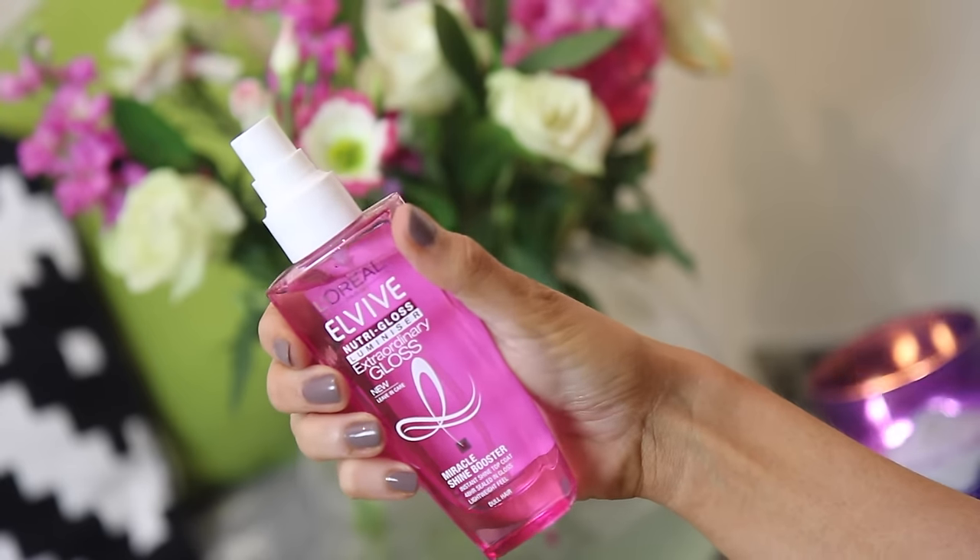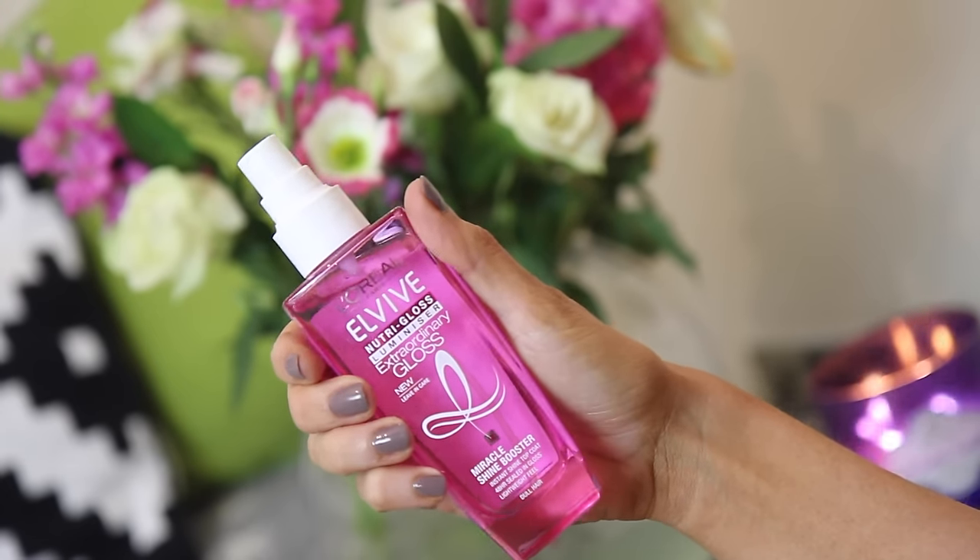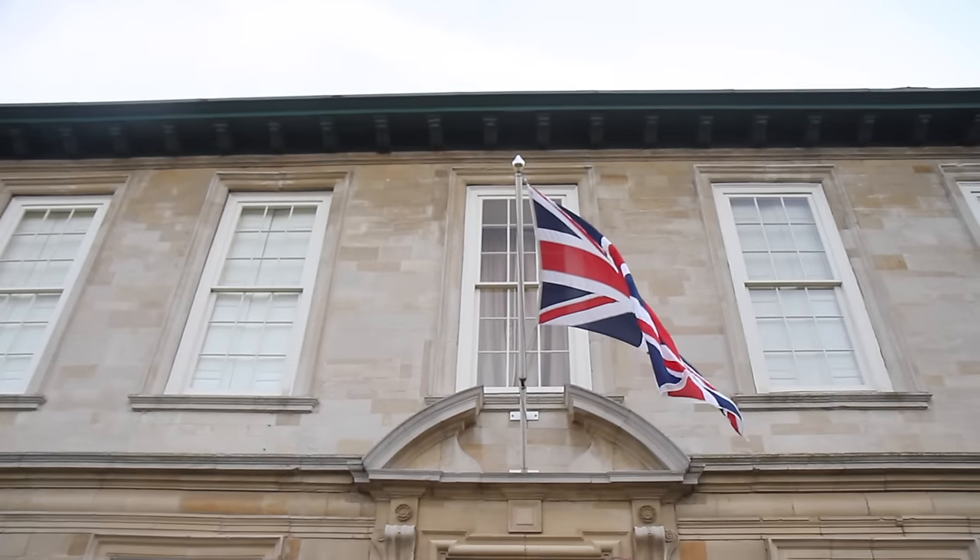All I'm going to do is just part my hair and you can already see how super glossy and shiny it is. Honestly, this feels unreal. To finish off my hair, I'm going to use the Elvive Nutri-Gloss Luminizer Extraordinary Gloss Booster Spray. This is absolutely incredible — it just leaves my hair so shiny and silky smooth. Look at it, it just looks so smooth and amazing.